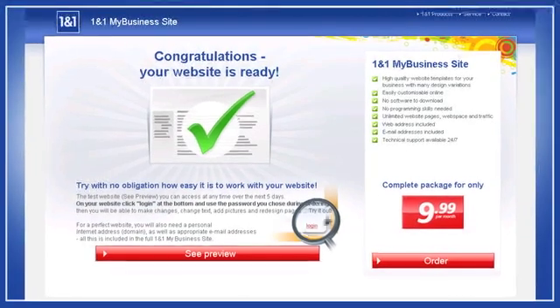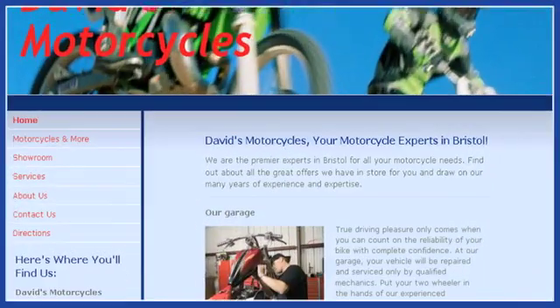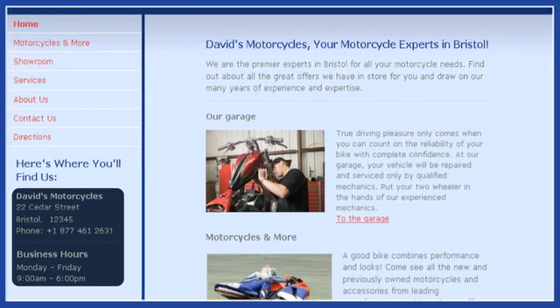Now click the preview button. Ta-da! There's your website — with your business information, business hours, texts, and images. Online and ready to go. One-in-One My Business Site created everything for you.